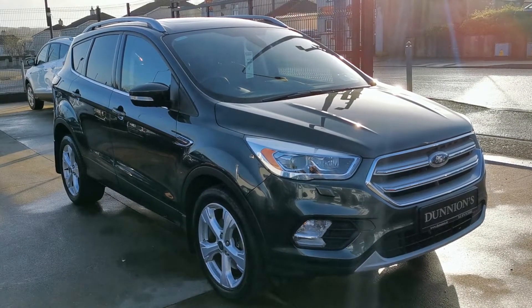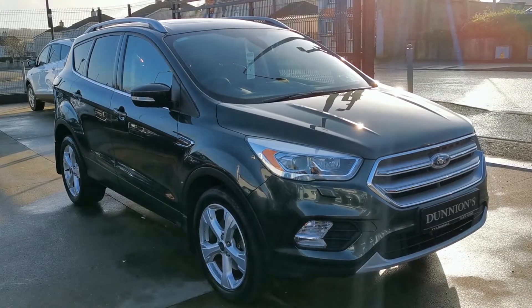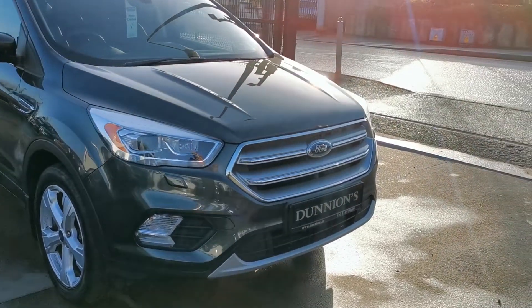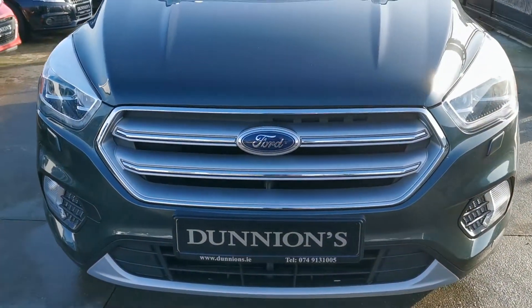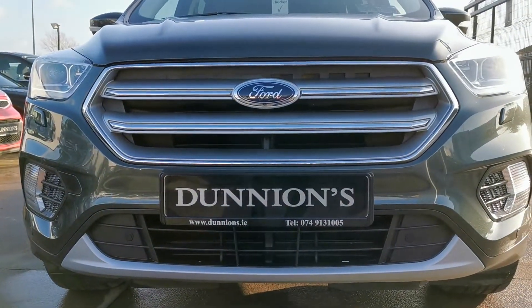Hello from Dunyans in Ballabuffet, giving you a video presentation of the 2017 top-of-the-range Ford Kuga Titanium X-Pack, 2 litre diesel, 150 brake horsepower, one previous owner with 13,000 miles and a full Ford service history.